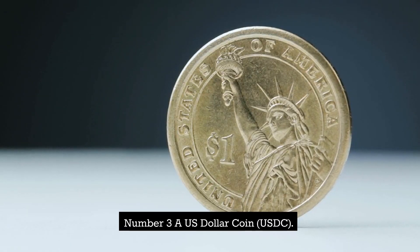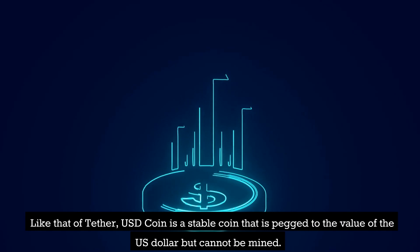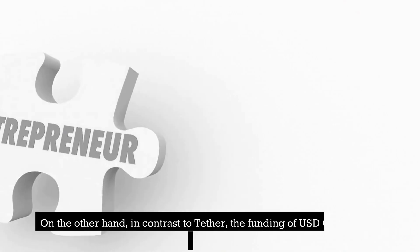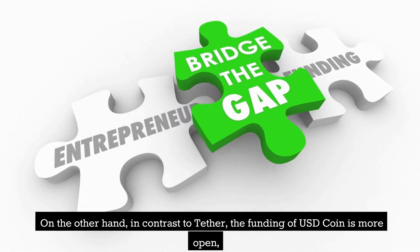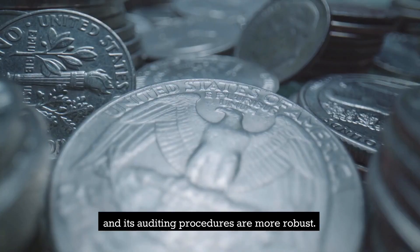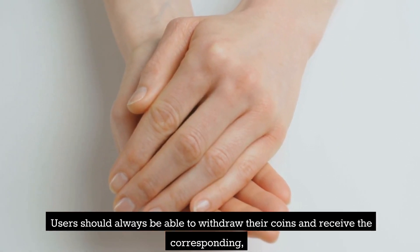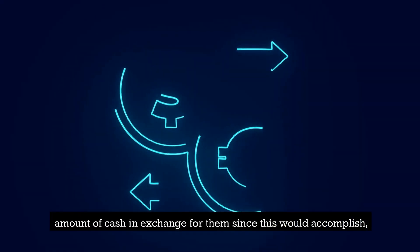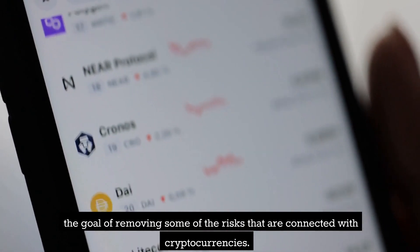Number 3: USD Coin (USDC). Like Tether, USD Coin is a stablecoin that is pegged to the value of the USD but cannot be mined. However, in contrast to Tether, the funding of USD Coin is more open and its auditing procedures are more robust. Users should always be able to withdraw their coins and receive the corresponding amount of cash in exchange, which accomplishes the goal of removing some of the risks connected with cryptocurrencies.